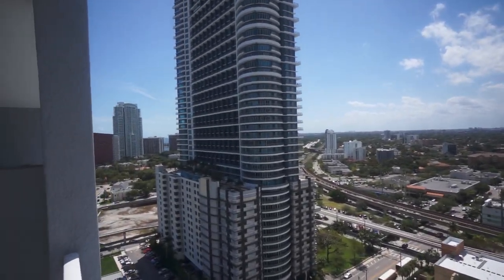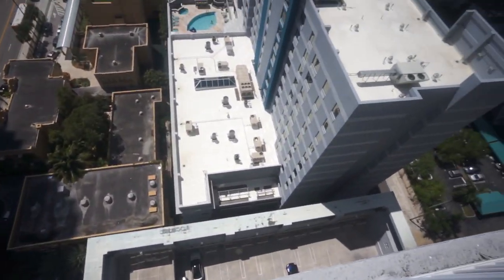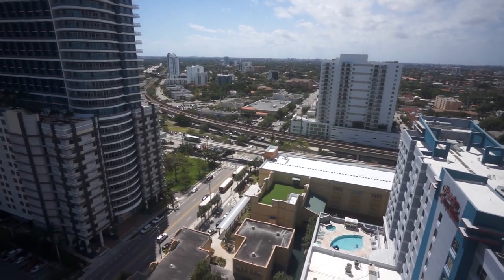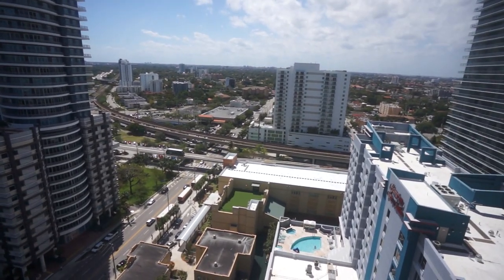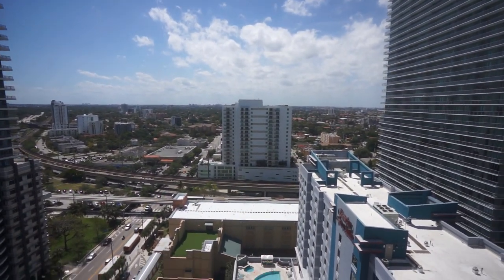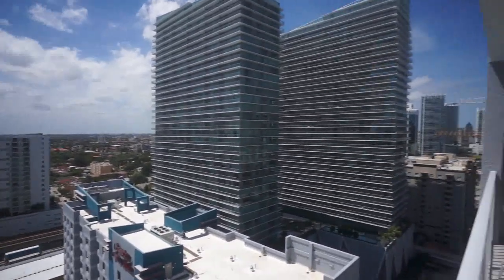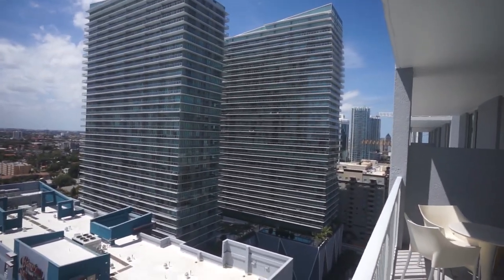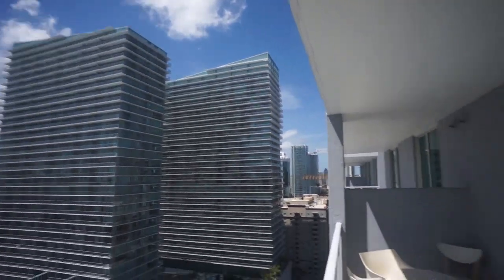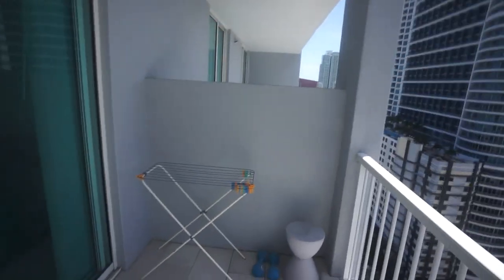That building there is an infinity building — they're all lofts. Looking down you can see the garage and the pool. That's the metro mover, that little train moving there. And facing west towards the city and the suburbs, those two buildings are the Axis Brickell. This is your balcony right here — it's a pretty large space.